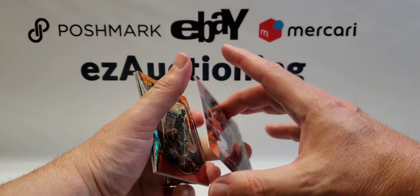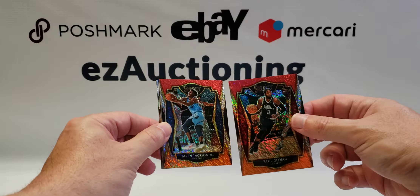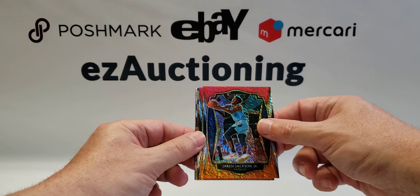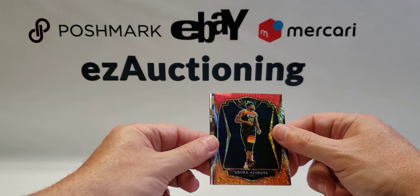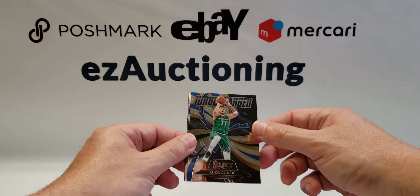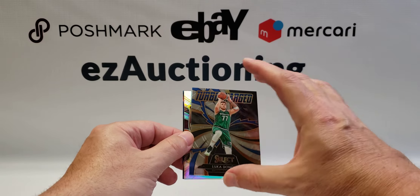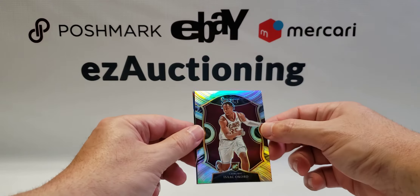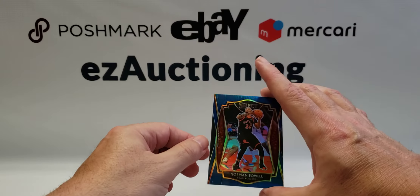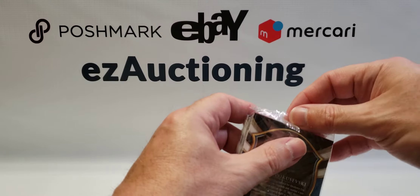Putting our parallels over here — Paul George. These must be the exclusive hanger prisms. No rookies yet. Jaren Jackson Jr., and here's a rookie of somebody I've never heard of — Udoka Azubuike, I have no idea how to pronounce that. We got a nice Luca Doncic Turbo Charged insert, a prism Isaac Okoro rookie, and Norman Powell.